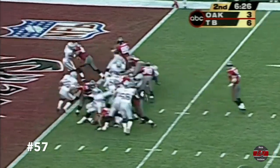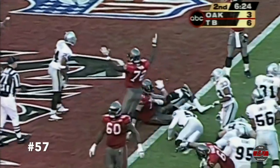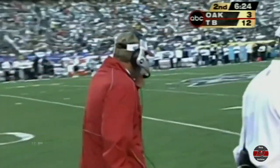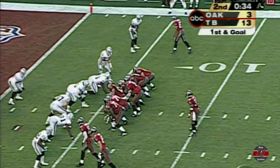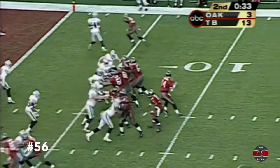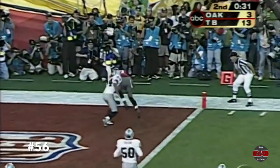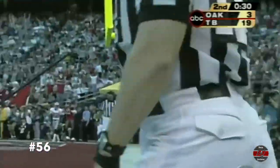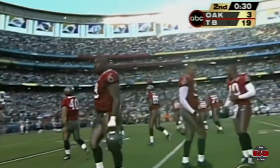Second and goal. Into the end zone for the game's first touchdown. To the Bucs. Johnson to the outside. Caught by McCardell. Spins away from the coverage. Charles Woodson the defender. Touchdown.